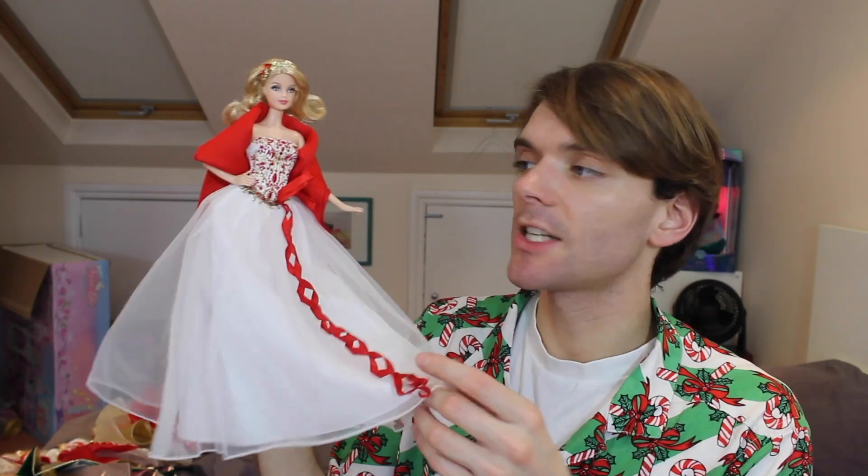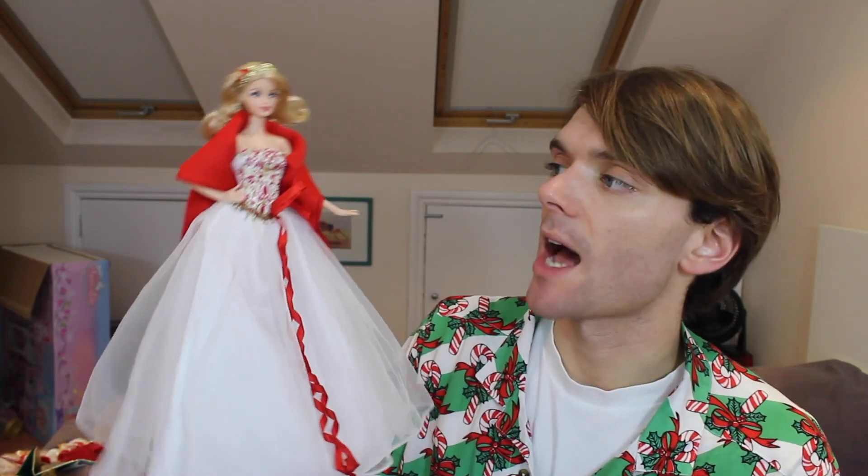This doll I think is from 2010. I'm not a massive fan of the red on the white — it's an odd combo for me. But the tulle on this part of the dress is very soft, nice quality, very floaty, and I love that about it. I love her little shawl — I just think she's very elegant and I really like her.